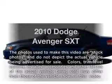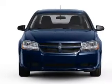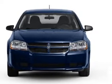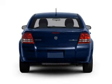Get noticed in this 2010 Dodge Avenger. This is the set of wheels you've been looking for, with an efficient four-cylinder engine. The powertrain includes front-wheel drive driven by an automatic transmission. Premium wheels give a more luxurious look.